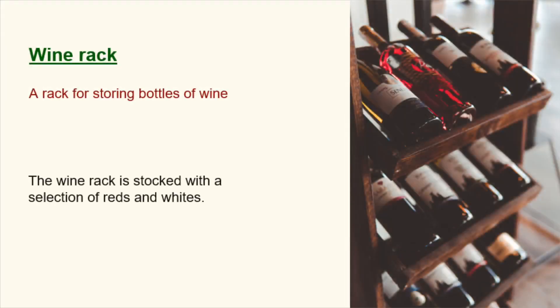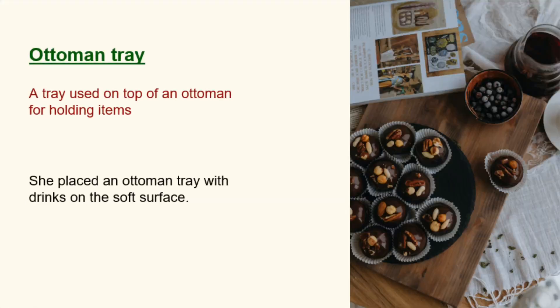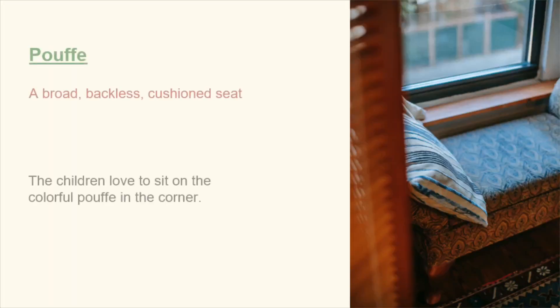Wine rack. A rack for storing bottles of wine. The wine rack is stocked with a selection of reds and whites. Ottoman tray. A tray used on top of an ottoman for holding items. She placed an ottoman tray with drinks on the soft surface. Pouf. A broad, backless, cushioned seat. The children love to sit on the colorful pouf in the corner.